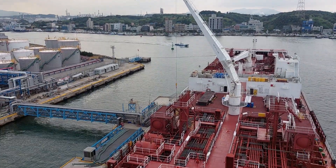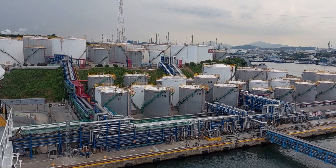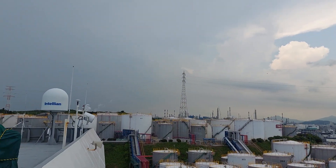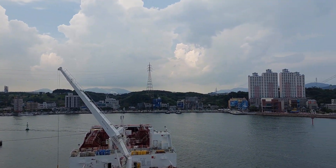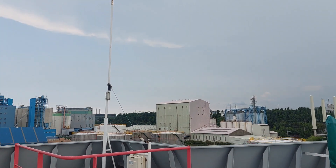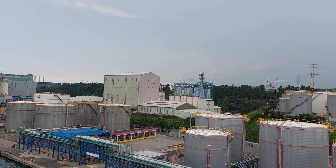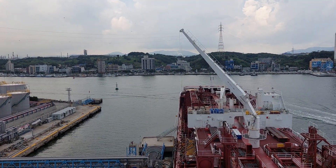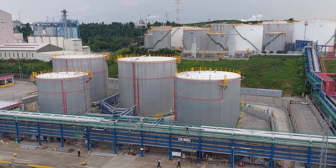We are doing cargo operation. From the terminal, looks like rain is coming. From the ship side, park side. People walking.